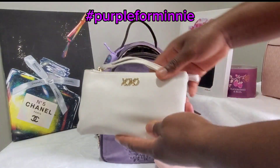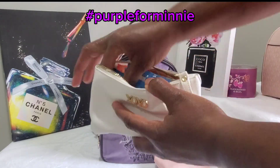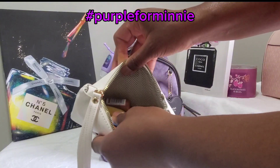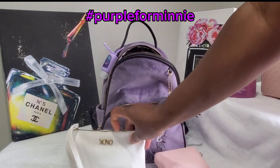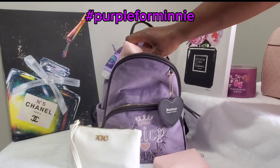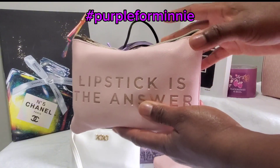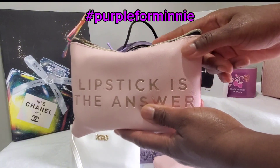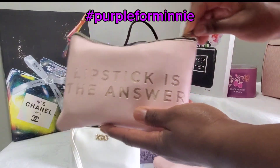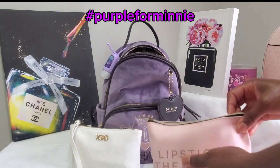My second pouch is my XOXO pouch, and in here this is just my bathroom pouch. So I have all my usuals in here — some lip balm, bathroom spray, all that good stuff. And my next pouch, you guys have seen this one a few times in my setups. This is my Ruby and Cash pouch that I got from Walmart — it just says 'lipstick is the answer.' And in here, this is just my catch-all.